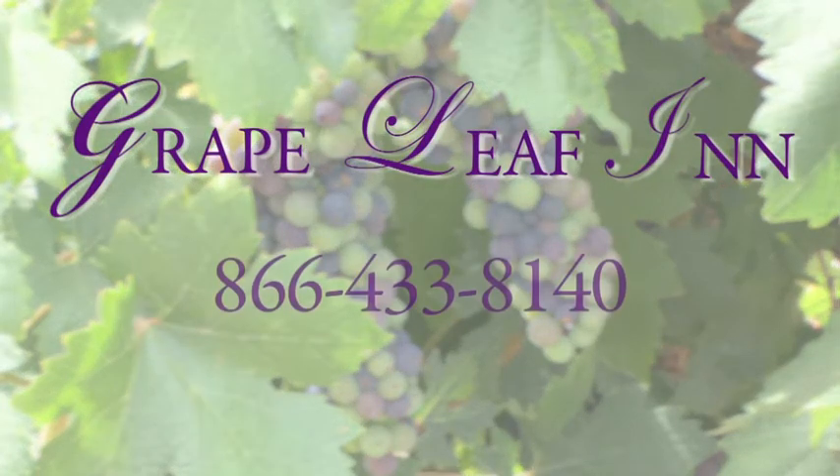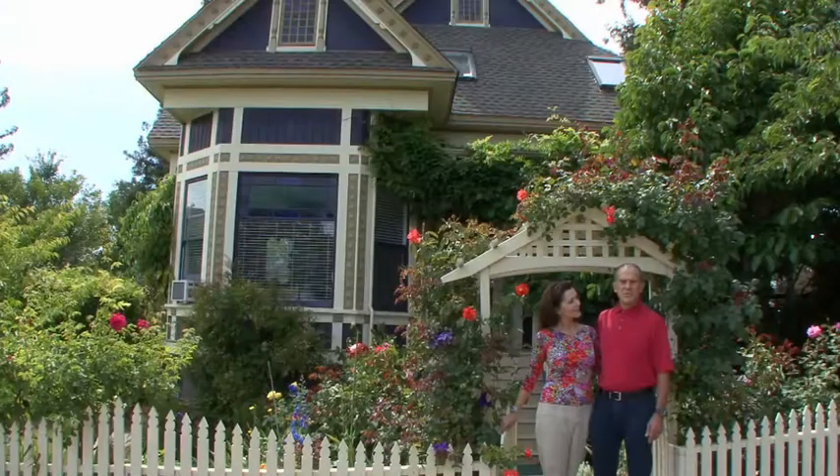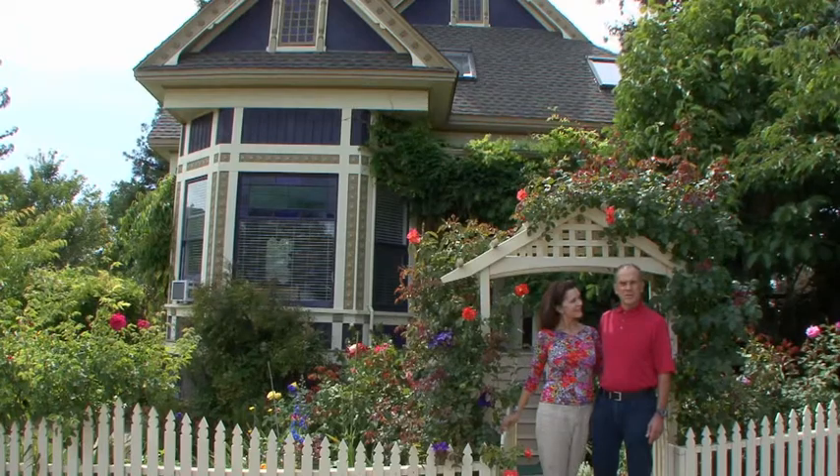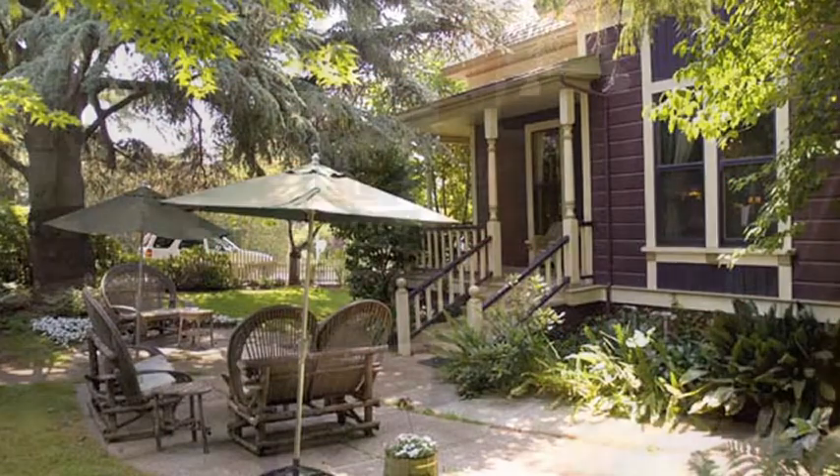We'd like to welcome you to the Grapeleaf Inn. We'd like to show you some of the special features of our inn, which makes our inn the best place you could possibly stay while you're in Healdsburg, the northern Sonoma wine country. So come on, join us and we'll take a walk through the inn.